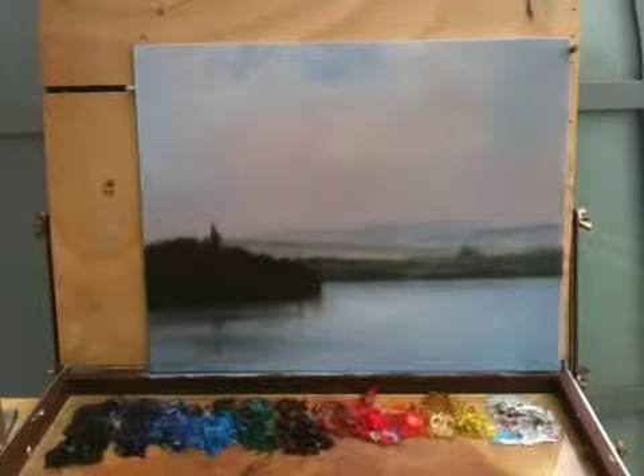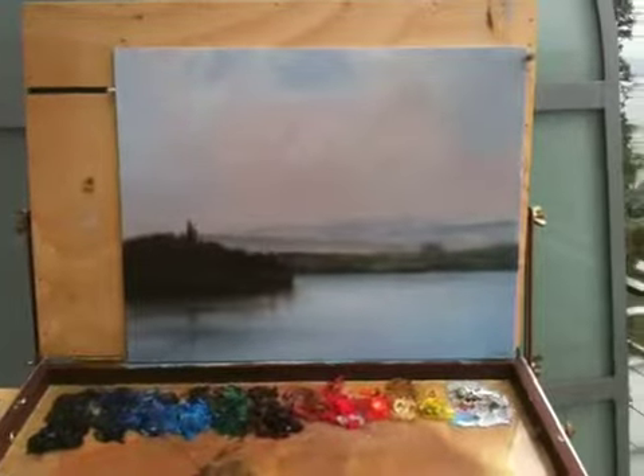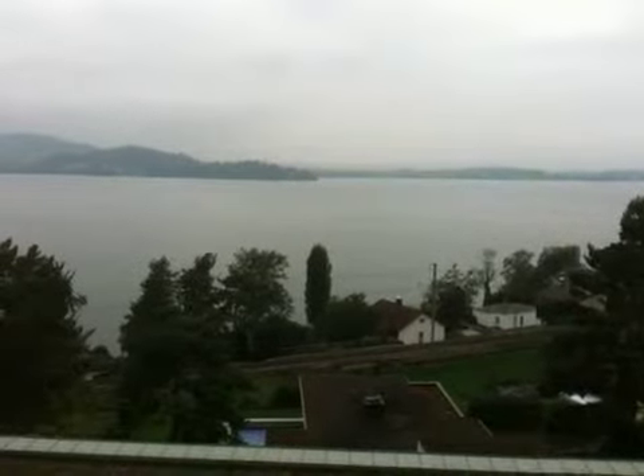Hi, I'm Jonathan Adler. This is another daily painting that I have done here in Zug, Switzerland. This is the subject that I used in the background. Such a beautiful scenery.